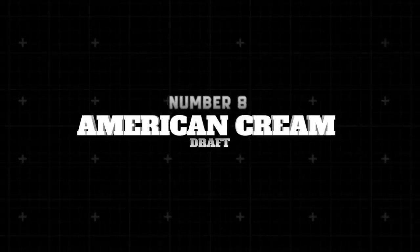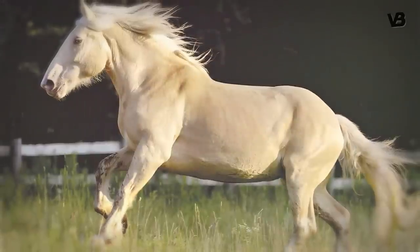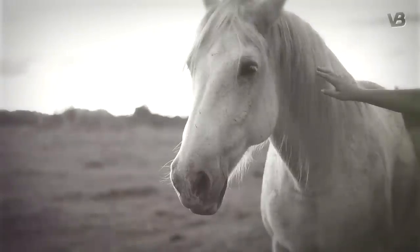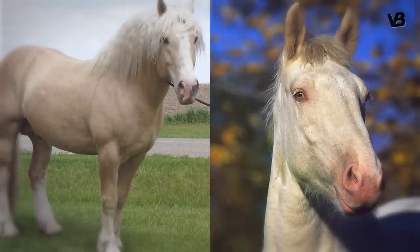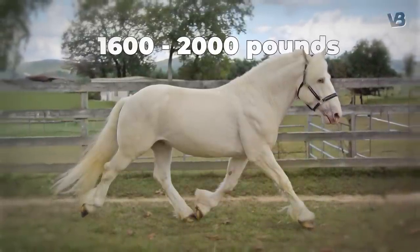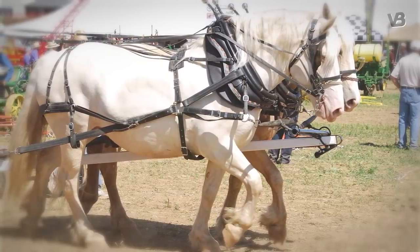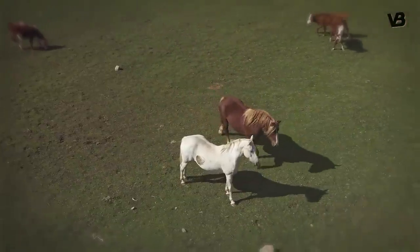Number 8: American Cream Draft. Born from the lush heartland of the United States, the American Cream Draft holds the distinct honor of being the only draft breed native to America. Rooted in the early 20th century, this striking horse, known for its rich cream color and amber eyes, stands at 15 to 16.3 hands and weighs an impressive 1,600 to 2,000 pounds. Historically serving as a working farm horse, its formidable strength is an extraordinary testament to its workhorse roots. One notable cream, Old Granny, is celebrated as the founding mare, her lineage proudly continuing today.